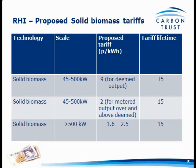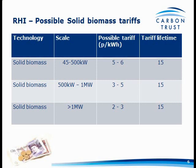Where do we think this is actually going to go? This is the word on the street — not cast in stone. There's going to be an extra category added: a 500 kilowatt to 1 megawatt band. So 45 to 500 kW: between 5 and 6p per kWh; 500 kW to 1 MW: between 3 and 5p; above 1 MW: 2 to 3p. As you'll see later when we start putting some economics together, it's potentially very lucrative.